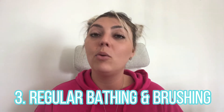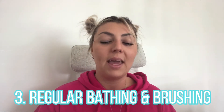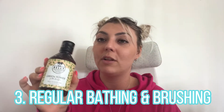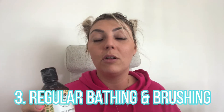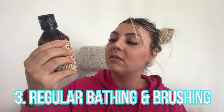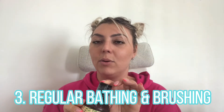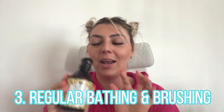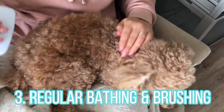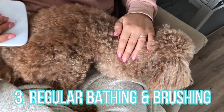You also want to regularly bathe your dog — we give Lambo a bath every two weeks. Be mindful of using a natural and gentle shampoo with great ingredients; we like to use this green tea aloe vera green power gentle shampoo, and bonus, it smells so good. The third thing is to give them a good brushing every couple of days to remove dead skin cells and loose fur.